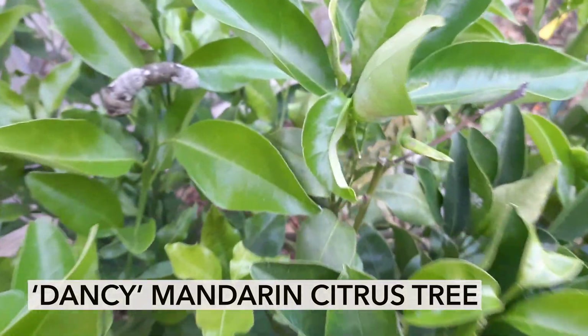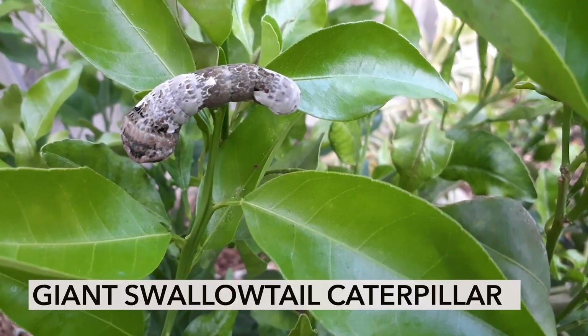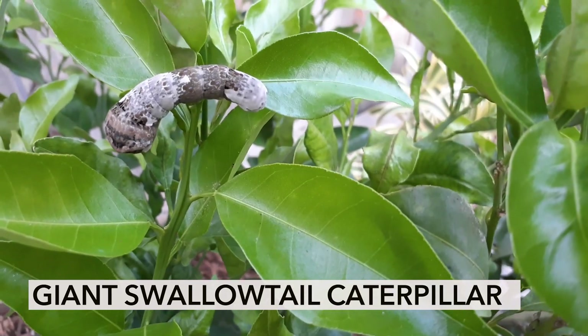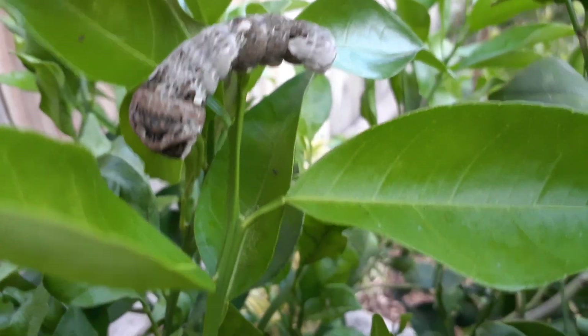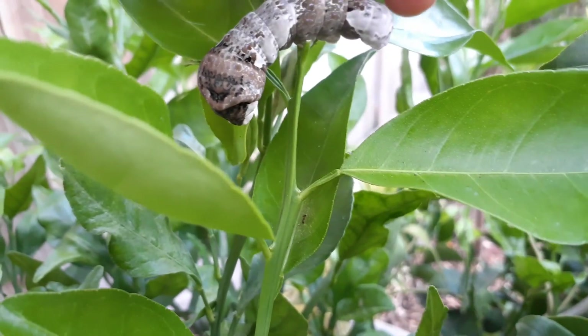This is one of the first times I've seen one of these in my garden. This is the caterpillar from a giant swallowtail butterfly. They say if you pet its tail it'll stick its tongue out. Watch this.